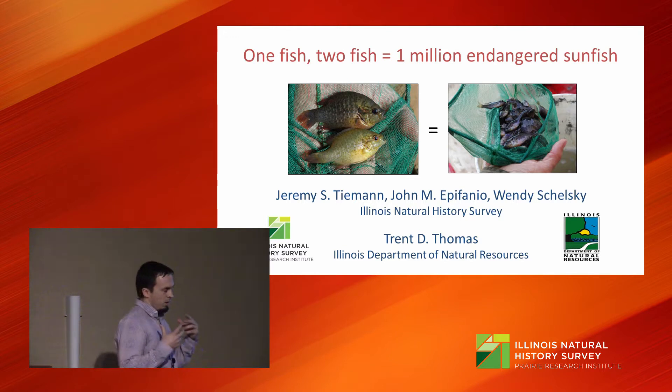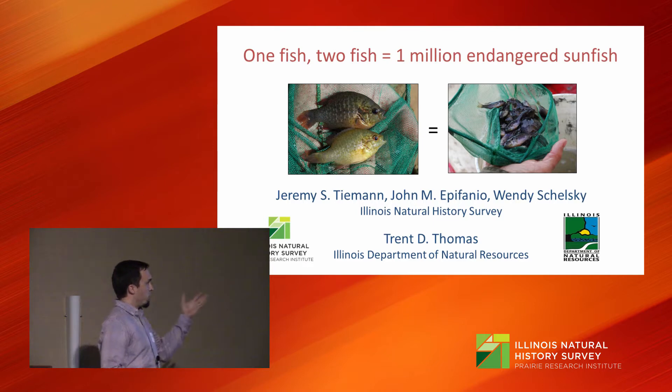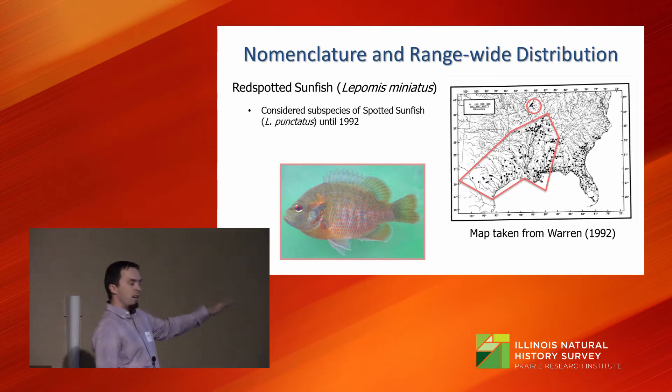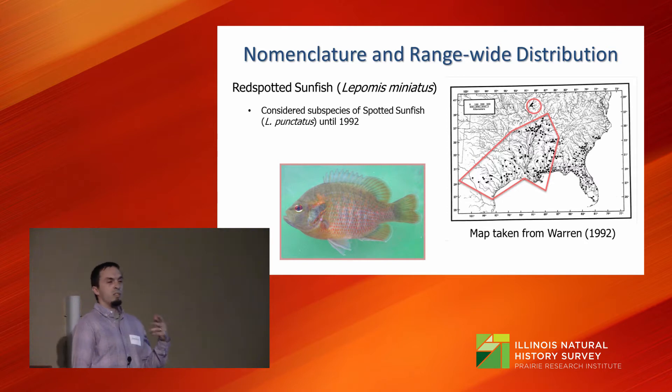The red-spotted sunfish, historically in the fish literature, was listed as a subspecies under Lepomis punctatus, which is the spotted sunfish. It was elevated to full species status in 1992 by Mel Warren Jr. The red-spotted sunfish occurs down south, mainly in Texas, Louisiana, and Mississippi, but the northern edge of the range occurs in Illinois.